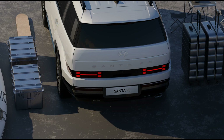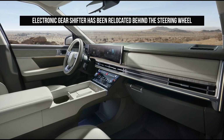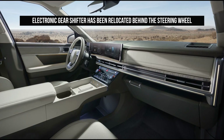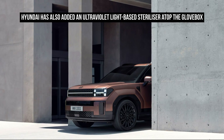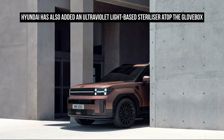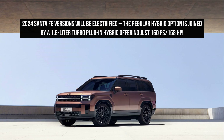Second-row legroom has increased by 35 millimeters to 1,075 millimeters, and by 20 millimeters to 1,055 millimeters in the hybrid-equipped version. Third-row legroom meanwhile has increased by 15 millimeters to 761 millimeters. Hyundai is also claiming best-in-class third-row headroom.